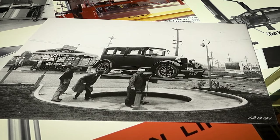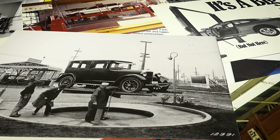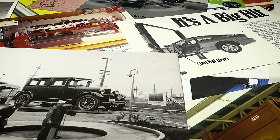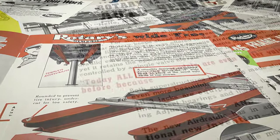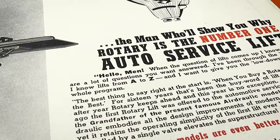Ever since Rotary built the world's first hydraulic automotive lift, they have continued producing innovative products year after year. But in 1941, something different was introduced — something special. Something that would show the world why Rotary is the best.